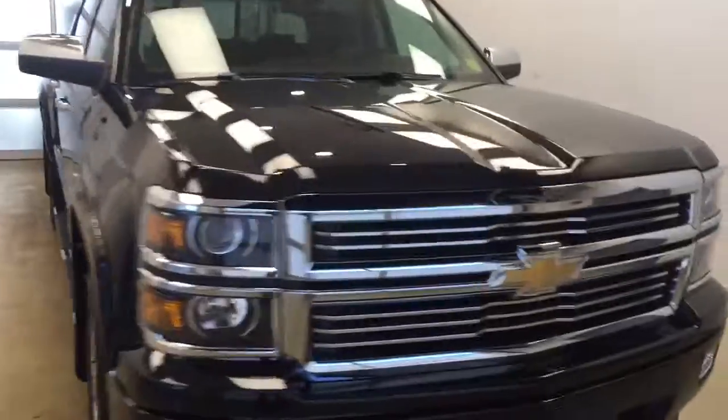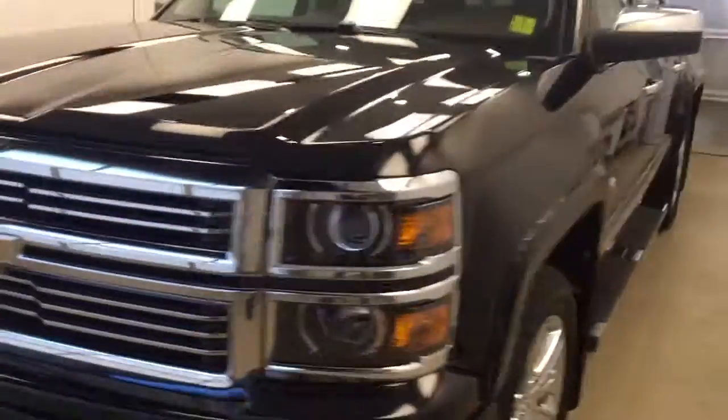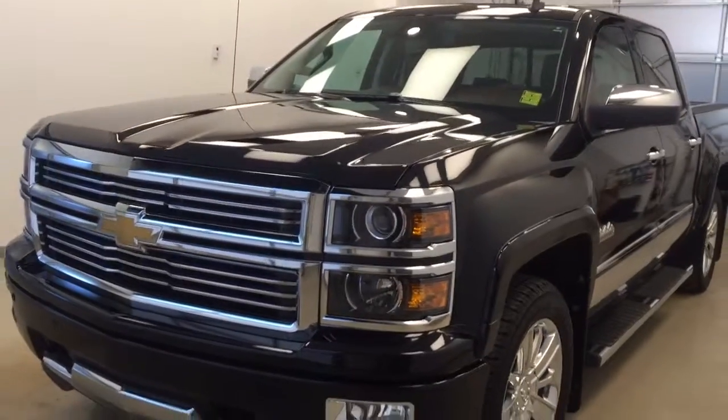Once again, this is stock number 175-831 on a 2014 Chevy High Country 1500, and our exterior color shade is black.